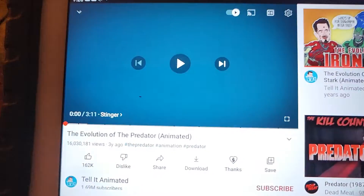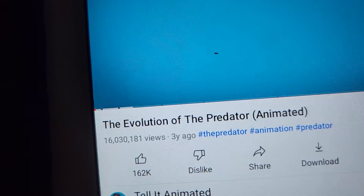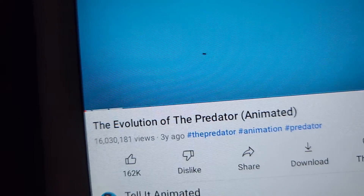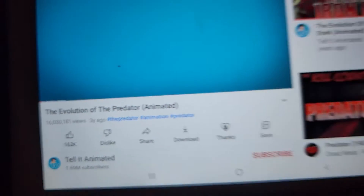What's up guys, welcome back to a brand new video. Today we're going to take a look at this video called The Evolution of the Predator, animated by TeletAnimated.